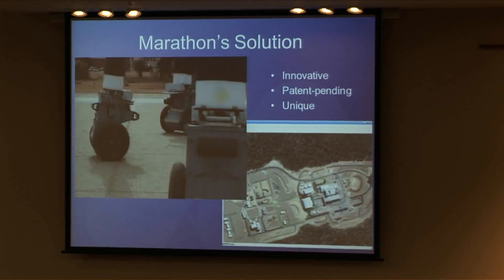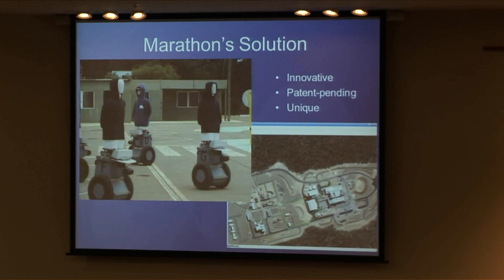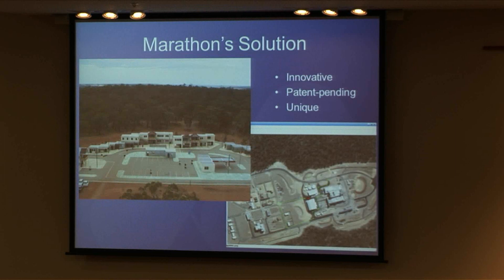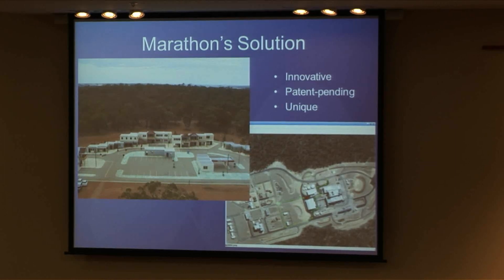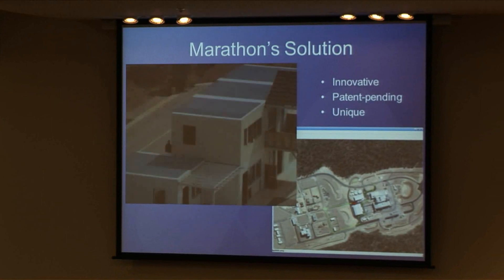So this is what we propose instead: a system of autonomous target robots. Each robot has sensors on board and an on-board computer to process the sensor data to let them drive by themselves. The screen there is what the operator is presented with — it's a map of the environment, and you can click on the map where you want the robots to go, or on a higher level to patrol or move randomly around some area. Then you hit the go button, sit back, and the robots do it while the troops train.